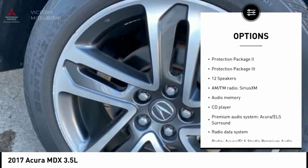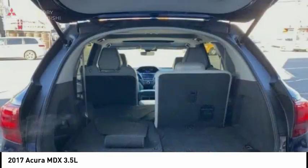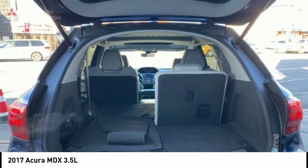Fog lights, speed control, four-wheel disc brakes, power moonroof, ventilated front seats.